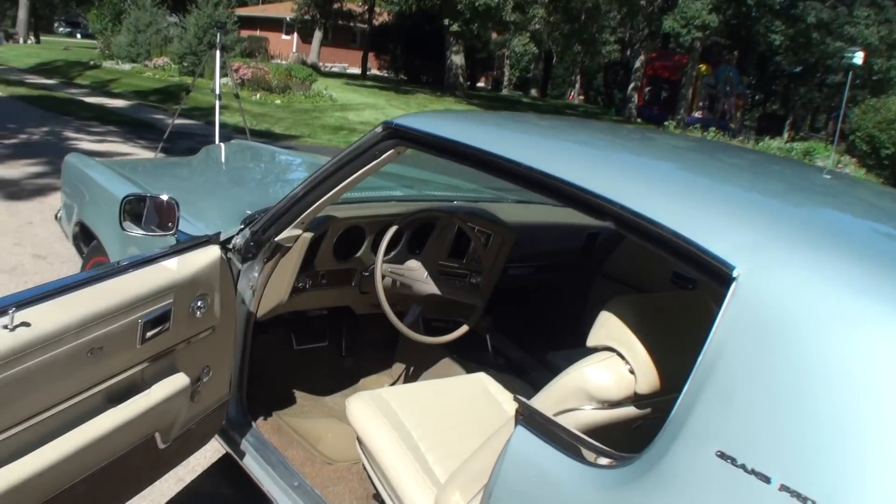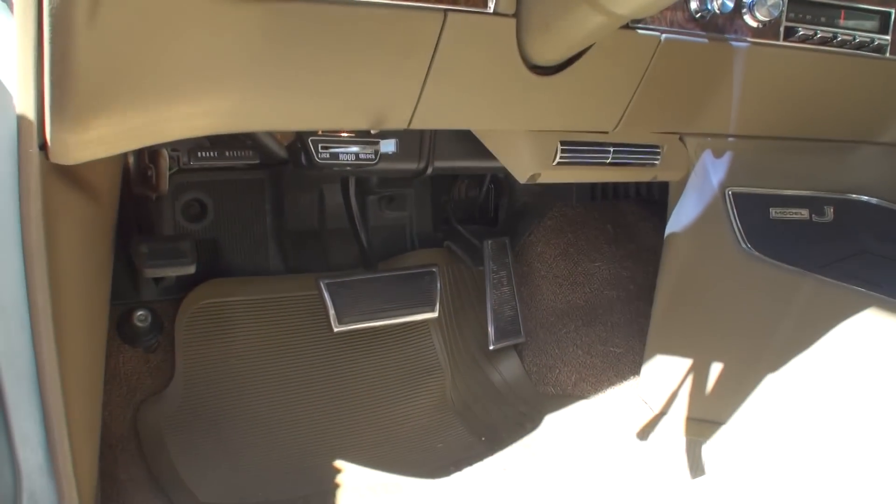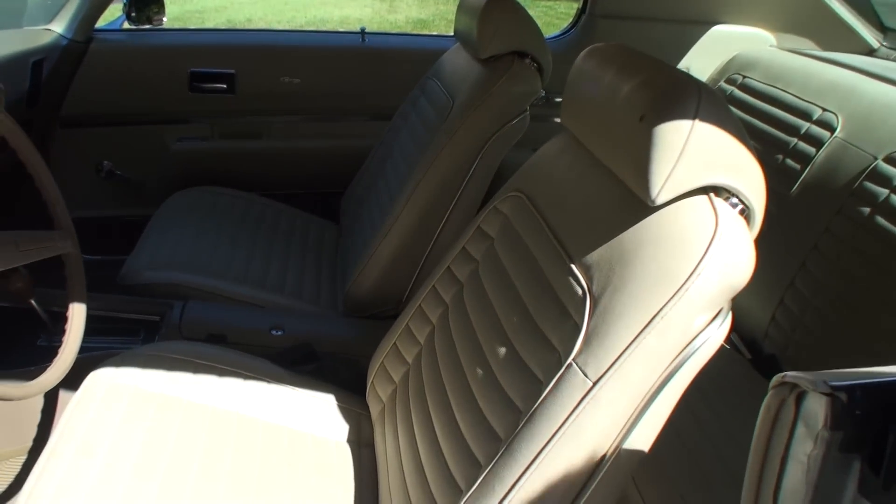It looks great, and you had the engine brought back to stock — kind of a refresh over the winter, more so than anything. Yes I did. I love the interior of the Grand Prix.